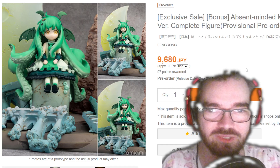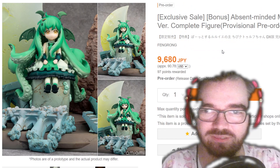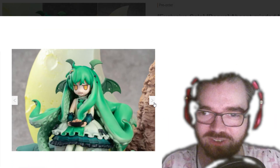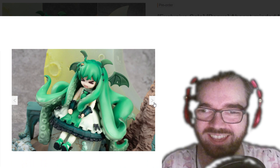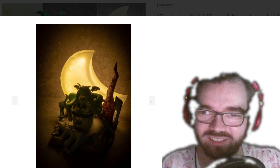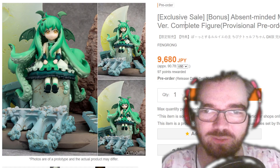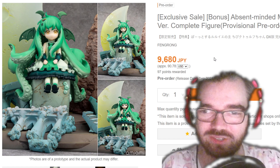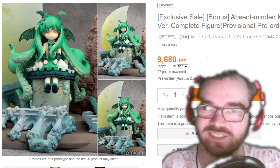Chibi Cthulhu-chan — I saw people going on about this. That is cute, and it's also pretty cheap. It's a very nice little diorama and she comes with different faceplates. It lights up! I'm surprised it's so cheap — under $100. It's really not bad, especially for something unique and cool and funny like this.